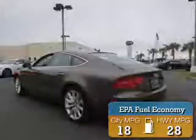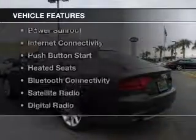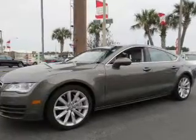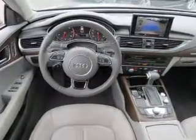Great fuel efficiency saves you money by requiring fewer trips to the gas station. The features include a power sunroof, internet connectivity, push-button start, heated seats, Bluetooth connectivity, a satellite radio, digital radio, remote start, steering wheel controls, and memory seats.